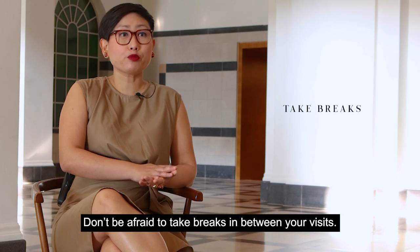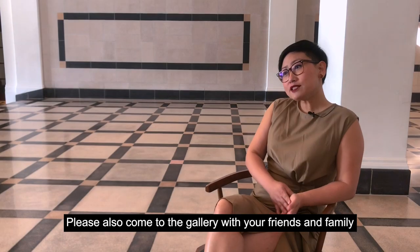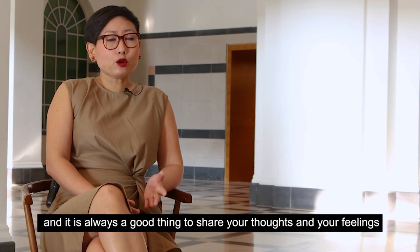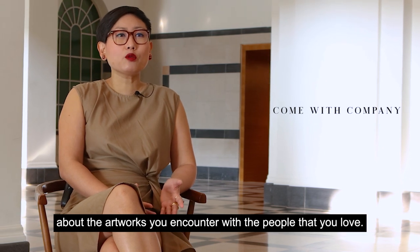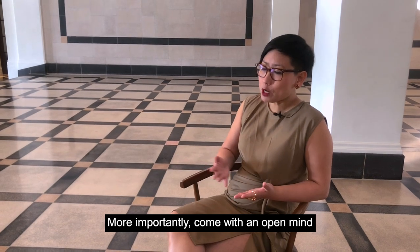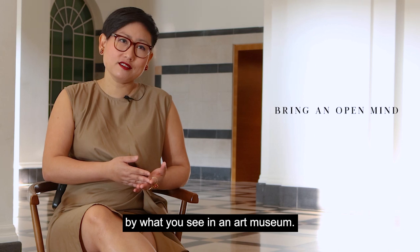Don't be afraid to take breaks in between your visits — this is a very large museum. Please also come to the gallery with your friends and family, as it's always a good thing to share your thoughts and feelings about the artworks you encounter with the people that you love. And more importantly, come with an open mind, because you will sometimes be challenged by what you see in an art museum.